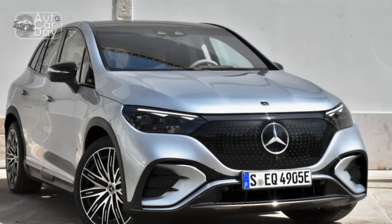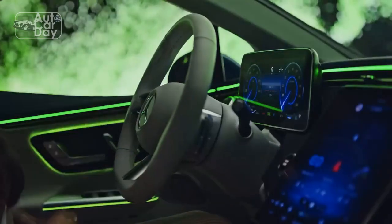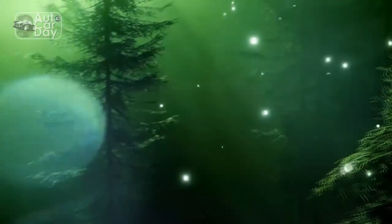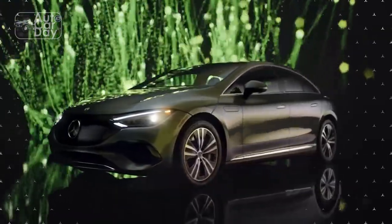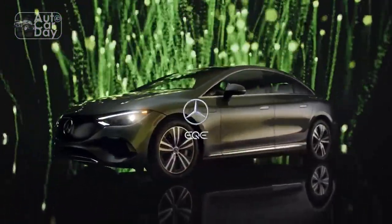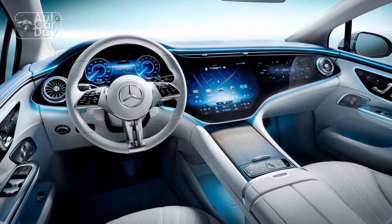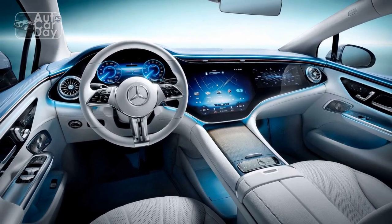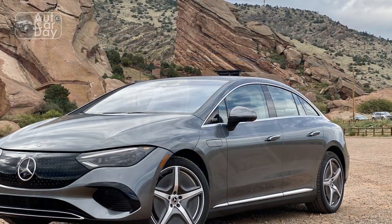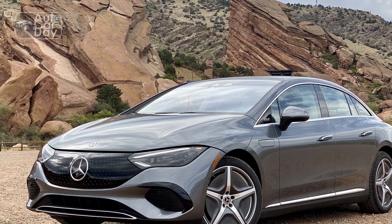Design: Like its EQS big sibling, the EQE sedan makes proud use of Mercedes' One Bow styling language for EVs. The low front end and stubby tail are connected with one single brushstroke, the 59.5-inch roofline peaking just behind the driver to give the car a slightly rearward-leaning stance. Unlike the light-barred EQS, the EQE makes do with separate headlights, and bracket-shaped daytime running lights liven up the appearance a bit.